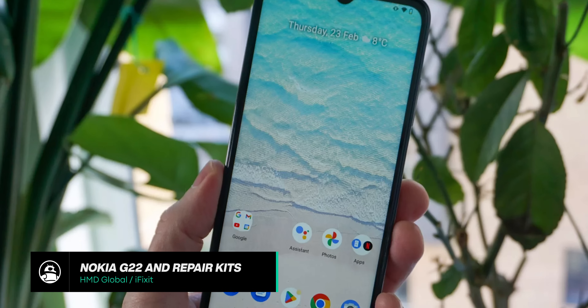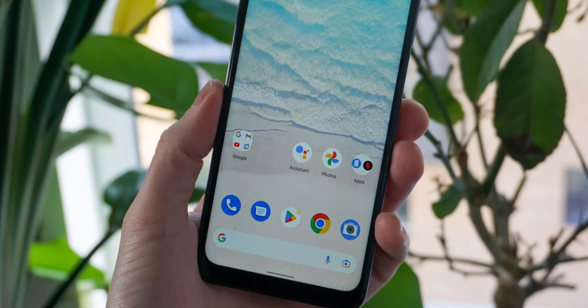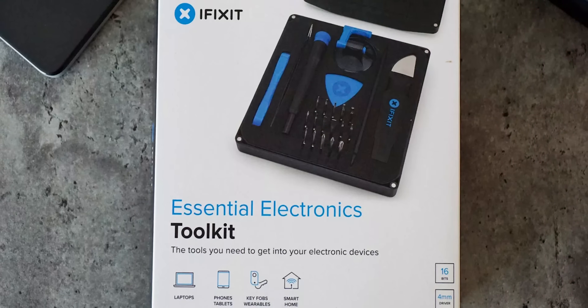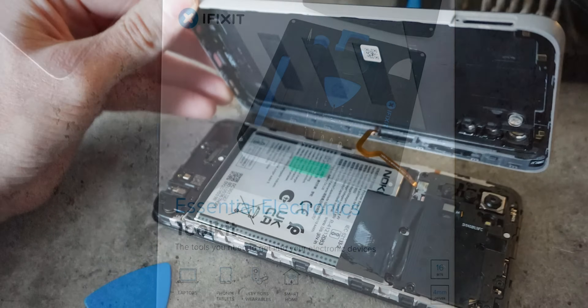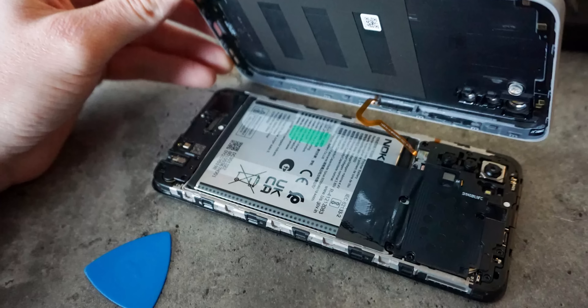Keeping in line with smartphones, we have the Nokia G22. It may not look very special, but it does have a trick up its sleeve. Unlike most budget handsets, the Nokia G22 is made with repairability in mind. HMD Global has teamed up with iFixit to offer repair kits and replacement parts, meaning users will be able to replace components like the battery, display, back cover, or even the charging port — allowing users to save money while reducing e-waste.